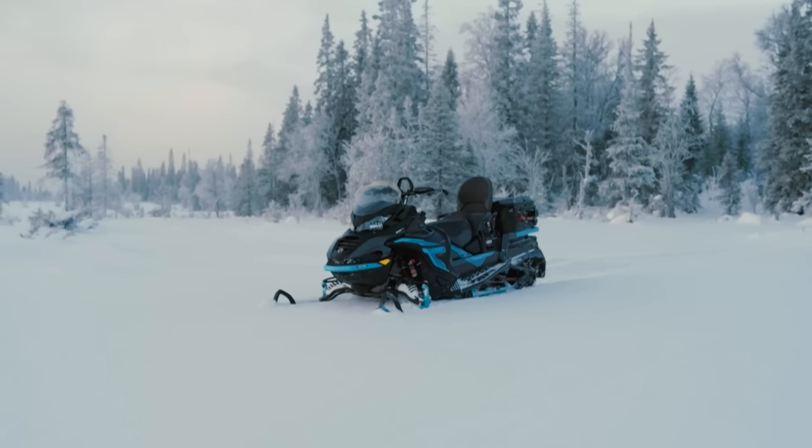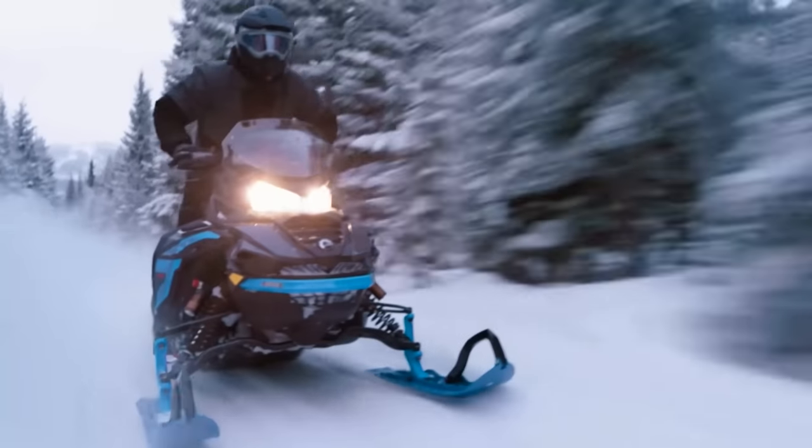Of course, when you hear the letters RE, you know it means massive, high performance KYB shocks, Kashima coated — 36mm in the front and 46mm in the back. So get ready to cruise over those moguls like you'd never dream possible.